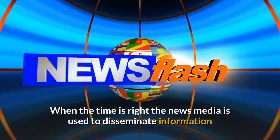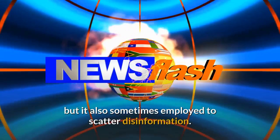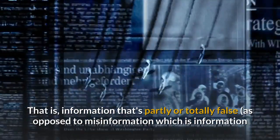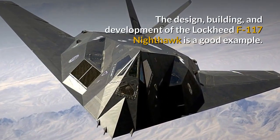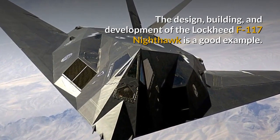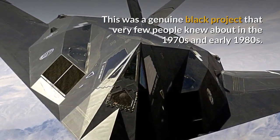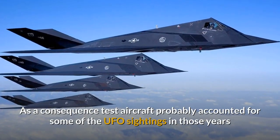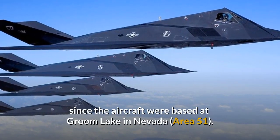When the time is right the news media is used to disseminate information, but it is also sometimes employed to scatter disinformation — that is, information that is partly or totally false, as opposed to misinformation, which is information that is unintentionally wrong. The design, building and development of the Lockheed F-117 Nighthawk is a good example. This was a genuine black project that very few people knew about in the 1970s and early 1980s. As a consequence, test aircraft probably accounted for some of the UFO sightings in those years, since the aircraft were based at Groom Lake in Nevada — Area 51.